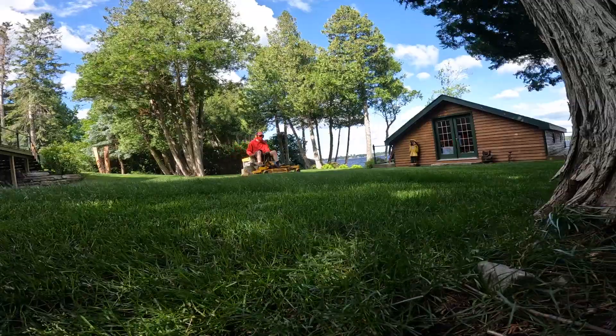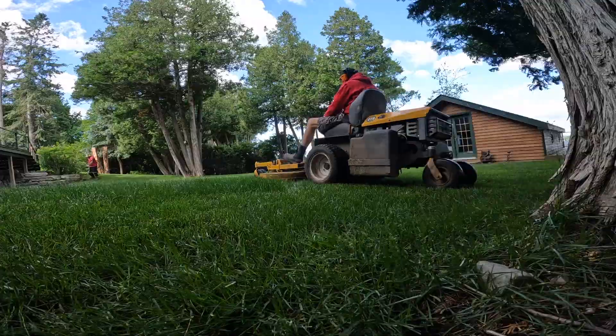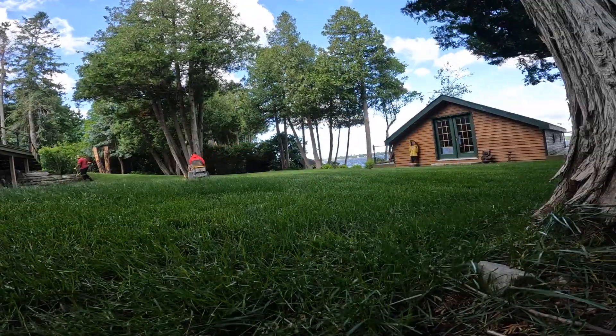I love this Walker B27i. A lot of people diss Walkers, but they work great for me for what we're doing. I love being able to flip that deck up if anything goes wrong or to sharpen the blades — it works really well.